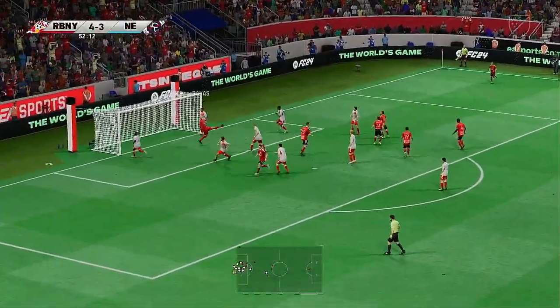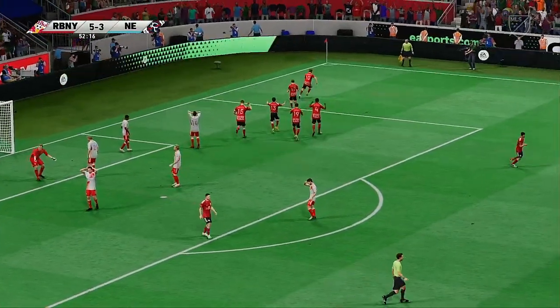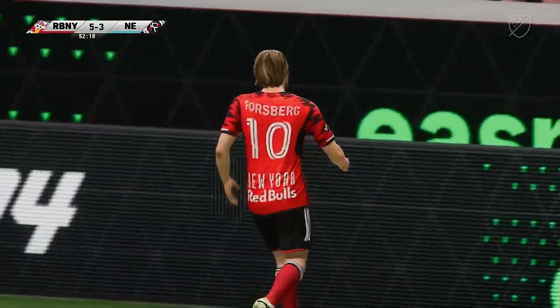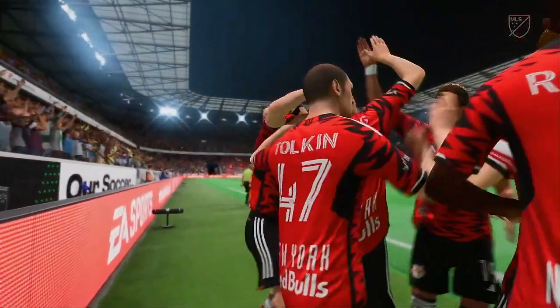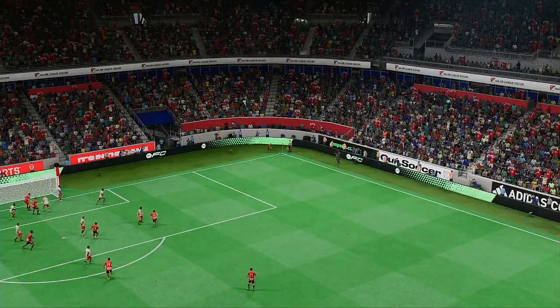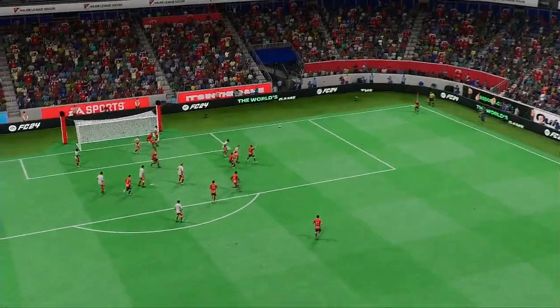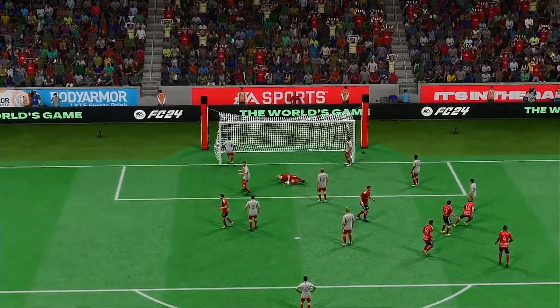And over comes the corner — and he's only gone and made it a hat-trick! Absolutely unplayable today. What a performance. Let's look at this again — it's a decent delivery into the box, and then it's a really clever header. He doesn't try and head it too hard, but just loops it back into the far corner. That's a great finish.